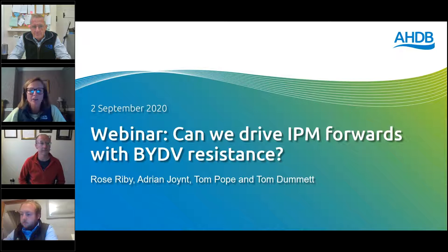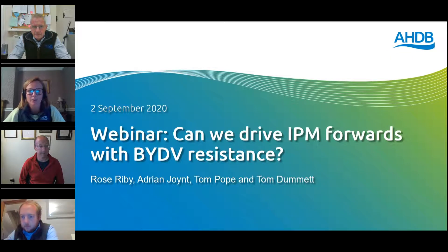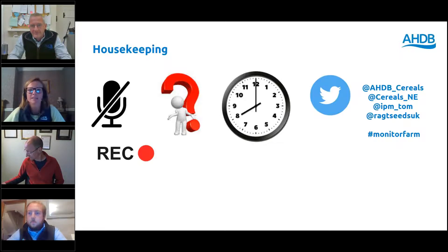To kick off this evening, I'm Rose Ryby and I'm part of the KEM team based in the northeast. You are all on mute this evening and the only faces you can see are ours — so if any of you are laid out flat on the kitchen floor, we won't know anything about it.